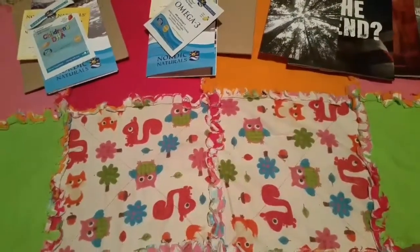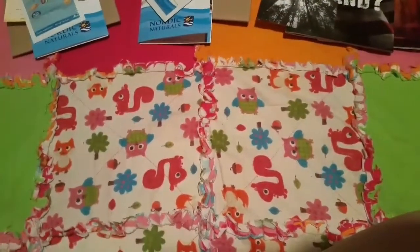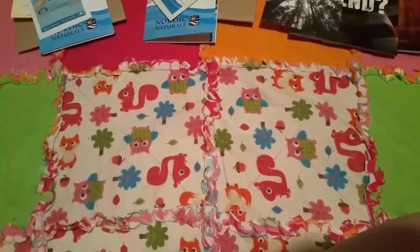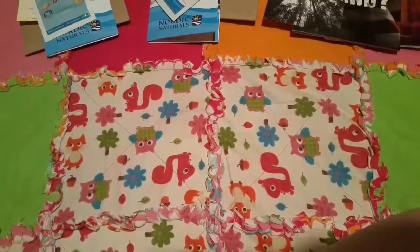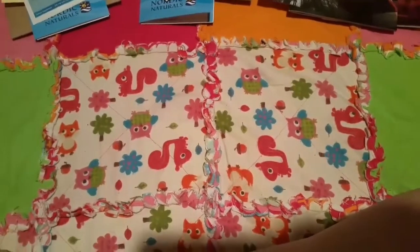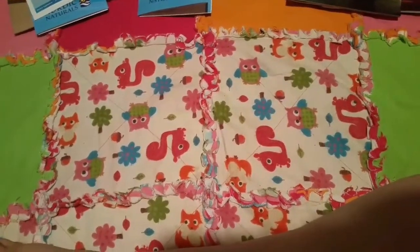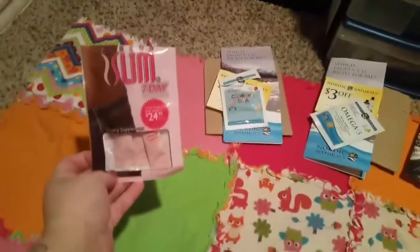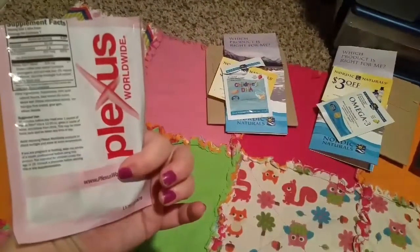Hey everyone, this is mom of four Nicole coming to you with a freebies video. Everything here that I'm about to show you I either got in the mail — most of it I got in the mail — or I was even handed something free, so it's a freebie to me. This is for the entire week, and this is what I got. The first thing I got was a sample of this Plexus